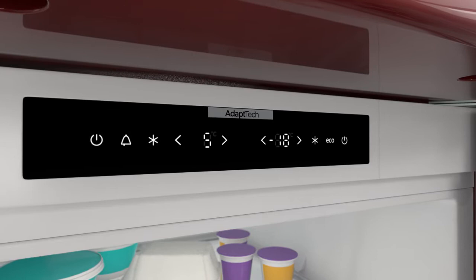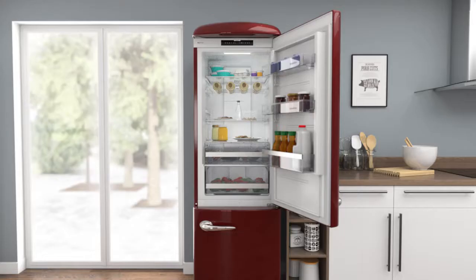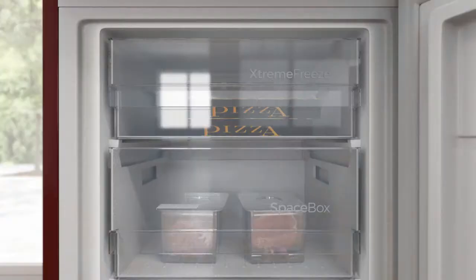Clever sensors monitor how often the fridge door is opened per week. It then lowers the temperature two hours before the busiest period starts, meaning your groceries are unaffected by the warm air. So, you can open and close the fridge door as often as you like, without affecting the quality of your food.